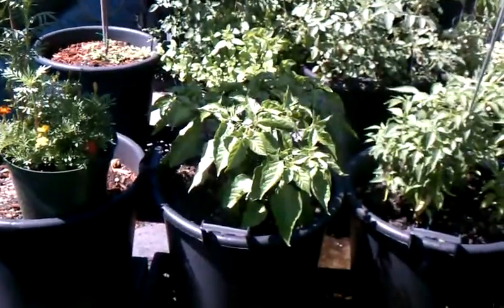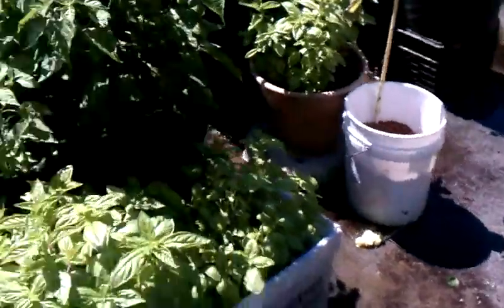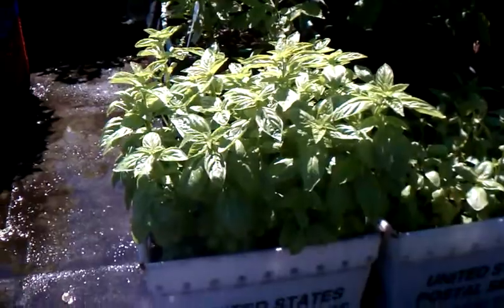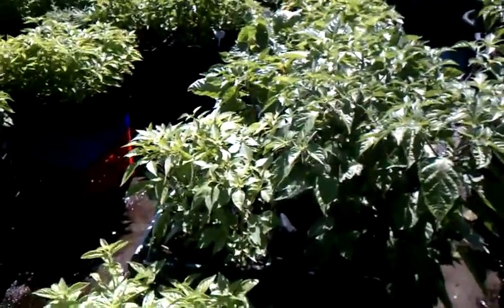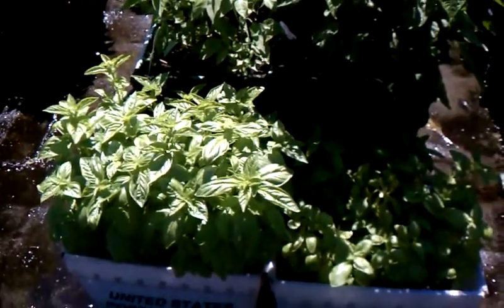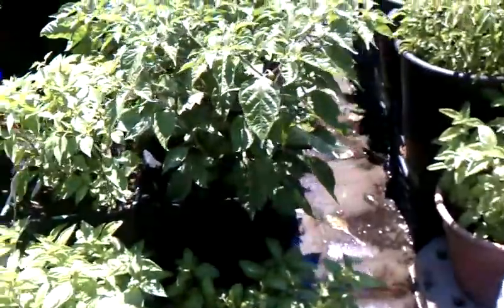There's a Big Congo Trinidad plant right there. More peppers, some banana peppers. Over here in the U.S. Postal Service box we've got some basil growing. These USPS boxes are perfect for planting — they're lightweight containers, easy to carry around. If you've got a few extra ones, I highly recommend using them, of course with the permission of the United States Postal Service.